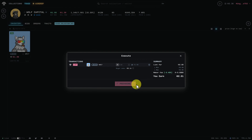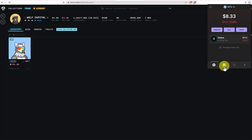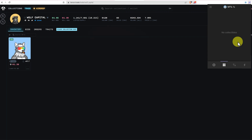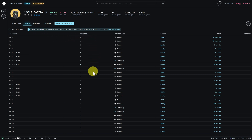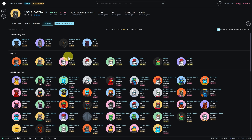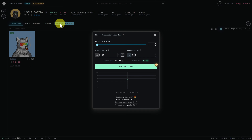Going back into our Phantom wallet under NFTs, we no longer have the NFT as we've sent it to Tensor — they're holding it on behalf of us. Clicking on Bids shows all bids that other people have placed with the amount they're willing to spend. Clicking on Orders shows the activity of people bidding or buying. If you want to place your own collection bid, you can do it here — this is a little more advanced, so we'll cover it in the intermediate course.